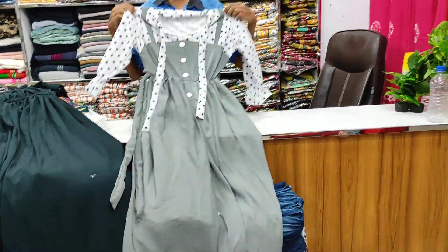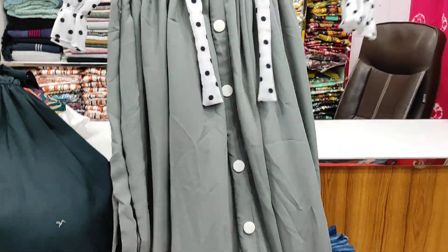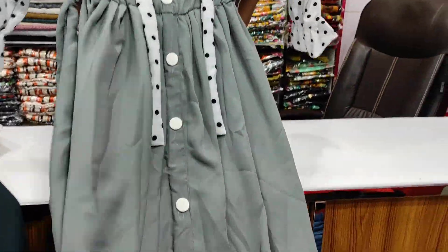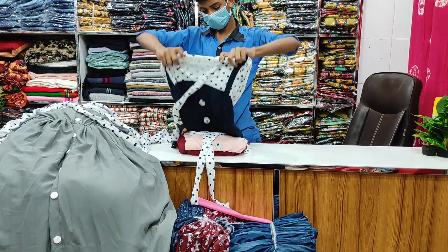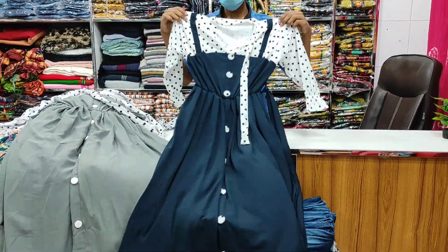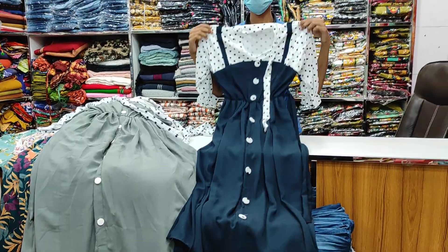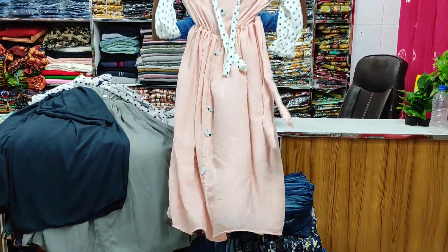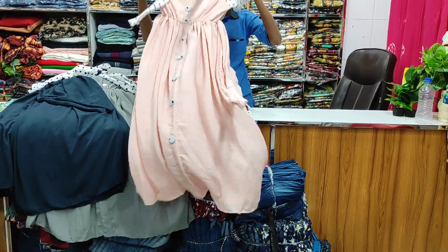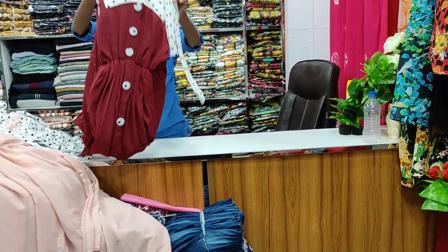We are going to have our new color here. It's a color glow — look at the color. It's beautiful. The last one is that color. It's beautiful.